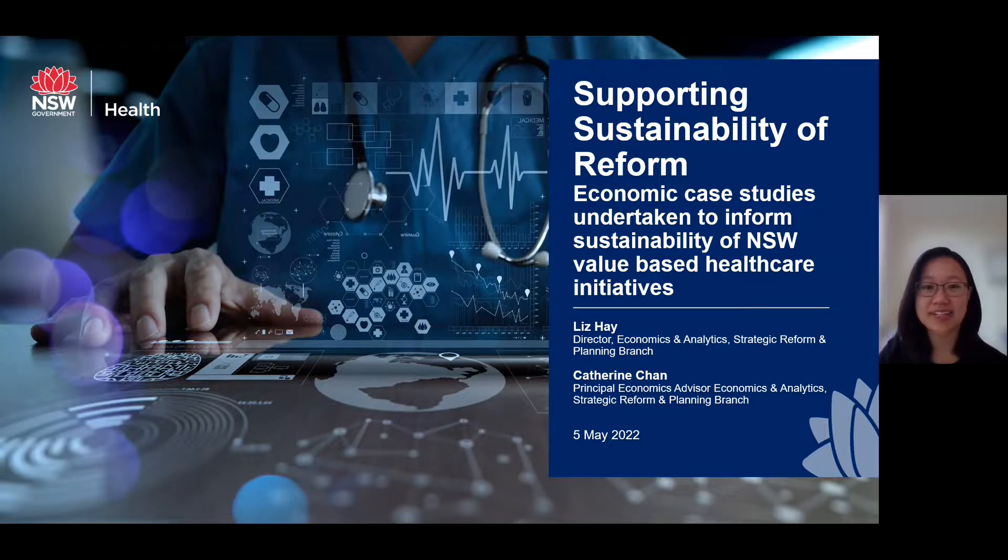Hi, everybody. My name is Catherine Chan. I work as a Principal Economic Analyst in the Strategic Reform Branch at the New South Wales Ministry of Health. Today I'll be taking you through four case studies of how New South Wales Health applies economics to inform the development and the sustainability of value-based healthcare initiatives.